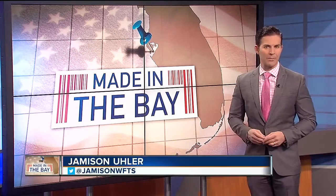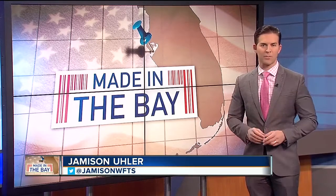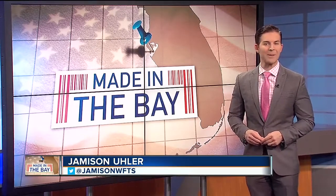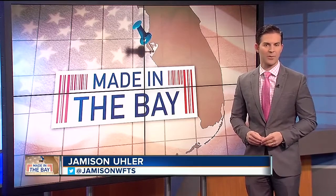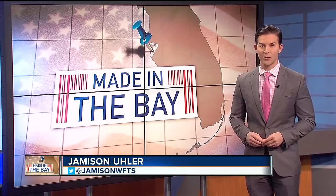Started as a small family bakery in Ybor City over a century ago, La Segunda now finds itself on the map as the largest supplier of authentic Cuban bread in the world. In this week's Made in the Bay, we went inside La Segunda to see what it takes to make 20,000 loaves a day before they're shipped out coast to coast.